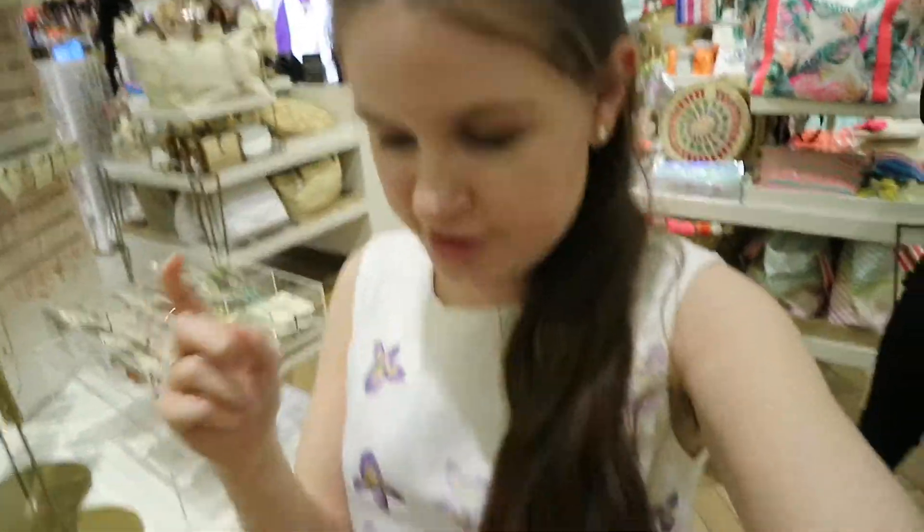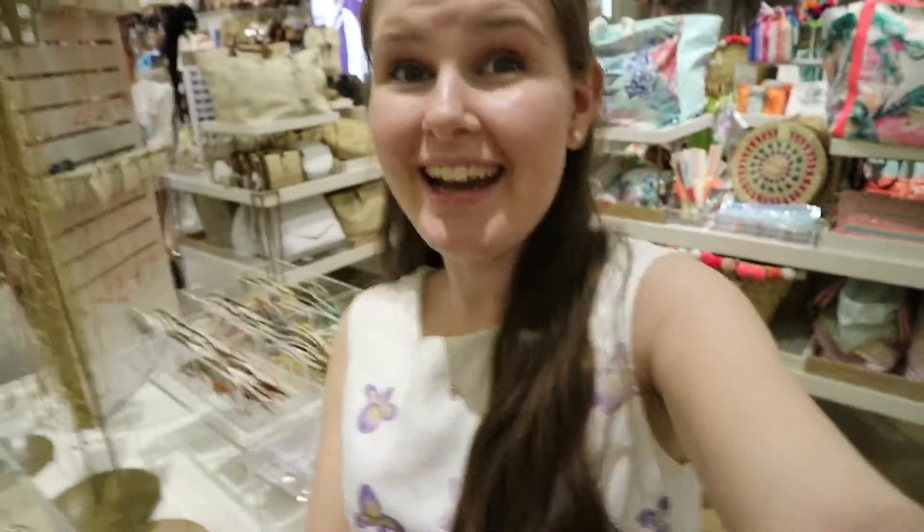We're on our second task now and it's to find an outfit for a festival, a beach holiday, or a city break. I chose festival and went all Coachella with it — got a long floaty dress, flowers, a long necklace. There's loads of pretty stuff here if you are going to a festival. It's great.